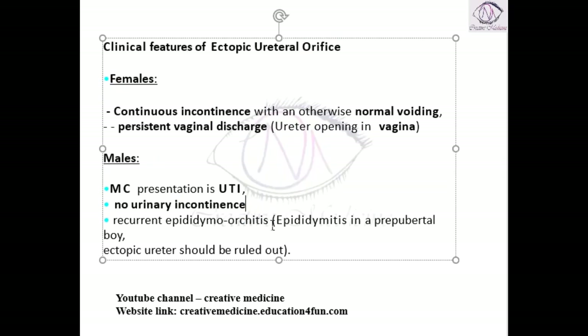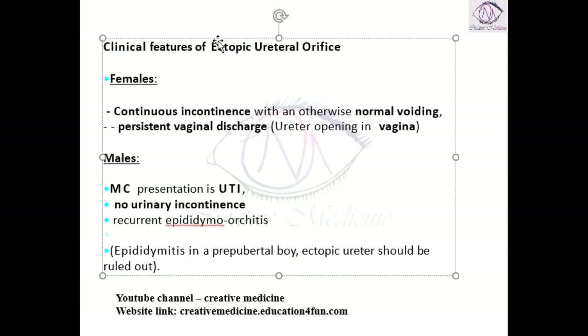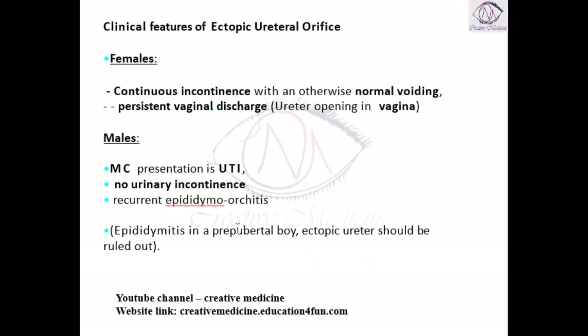In males, recurrent epididymo-orchitis can occur. If epididymo-orchitis or epididymitis is seen in a pre-pubertal boy, then an ectopic ureter should be ruled out. These are the clinical features.